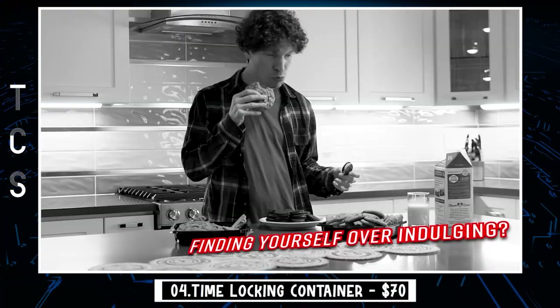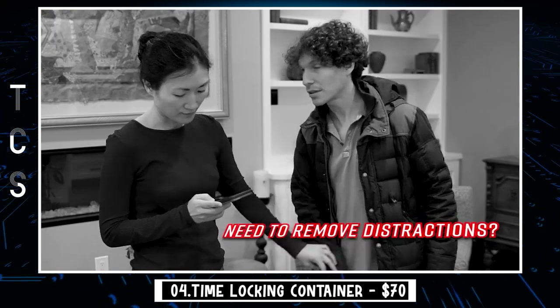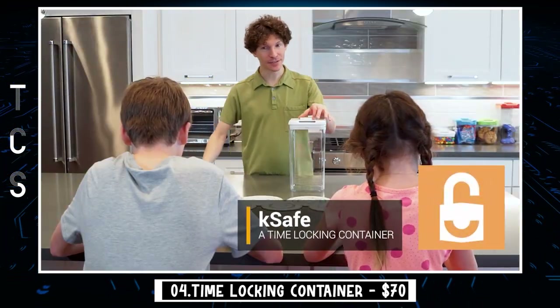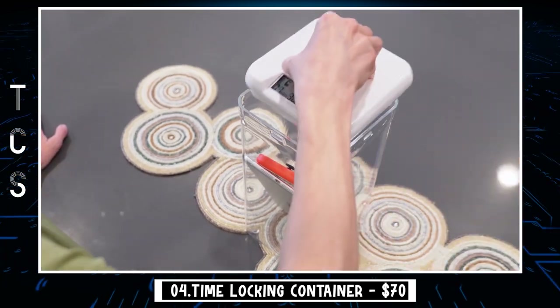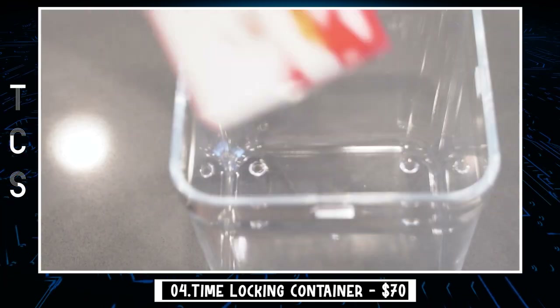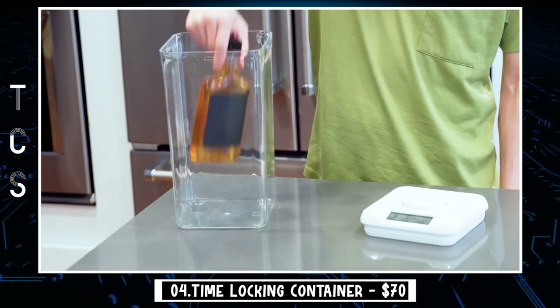Finding yourself easily giving into temptations? Unable to resist distractions? Introducing K-Safe, the perfect way to manage your bad habits and cravings. K-Safe has a built-in timer which locks away temptations. From addictive habits to unhealthy snacks, K-Safe helps you fight the urge.